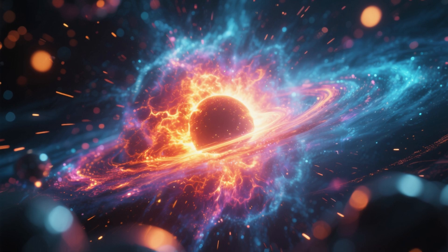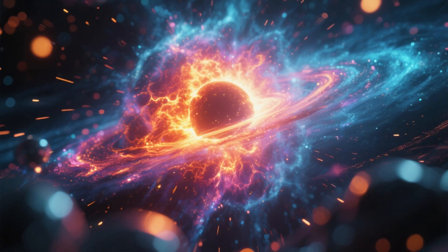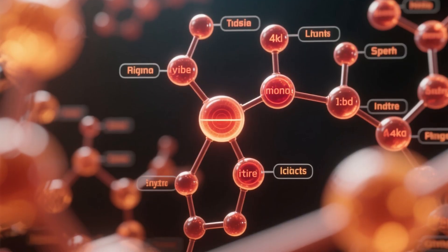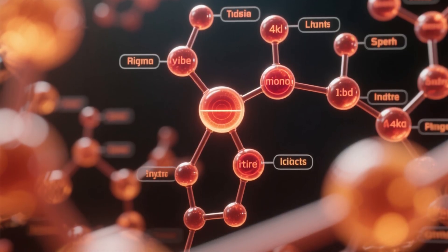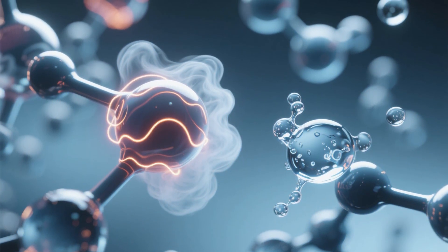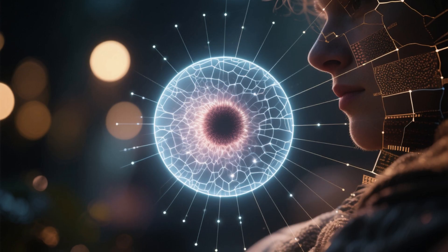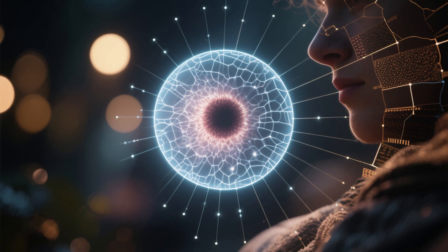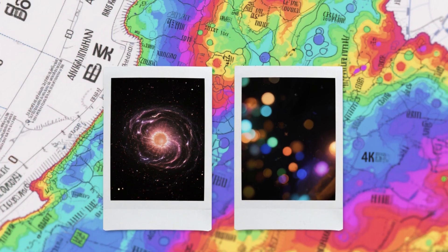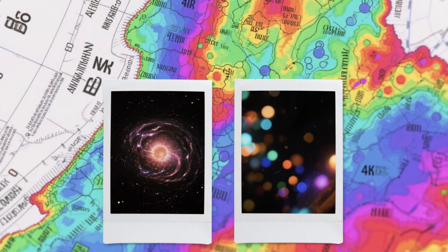Webb peered into wavelengths where the coma glowed with heat and molecular vibrations, creating a vivid portrait of 3-I Atlas in its active state. But Webb's capabilities extended beyond capturing the visual appearance of the comet — its instruments allowed for the identification of specific molecules and compounds based on their unique infrared signatures. For example, Webb could differentiate between carbon dioxide and water vapor by their distinct vibrational patterns, providing insights into the comet's chemical composition. Moreover, Webb's ability to measure minute variations in brightness across the coma allowed it to map the spatial distribution of different materials, creating a chemical map showing variations in abundance and composition that revealed internal structures or non-uniform surfaces within the comet.